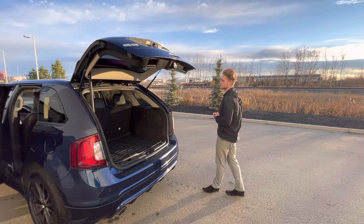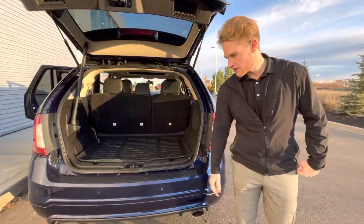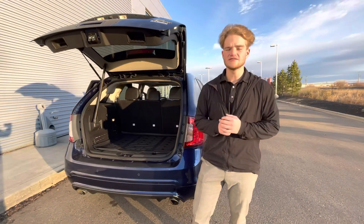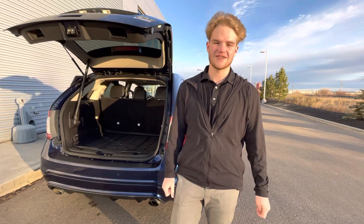Jumping inside here, you see you've got tons of room for anything you need to fit back there, and you also get nice proximity sensors for ease of parking. It's a great option, and I'd love to make it work, so if you have any questions, you can reach me here at the store at 780-769-0060. Thank you.